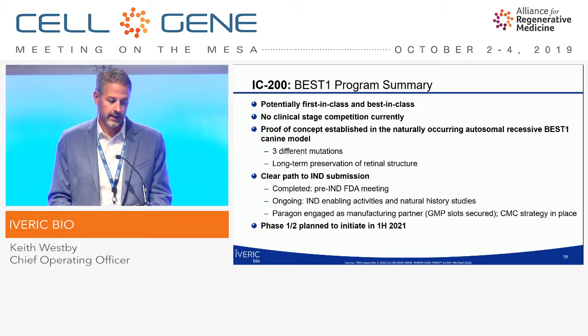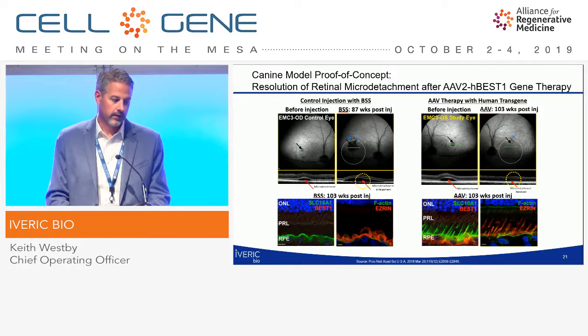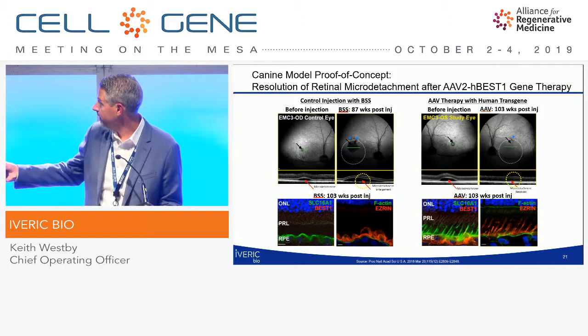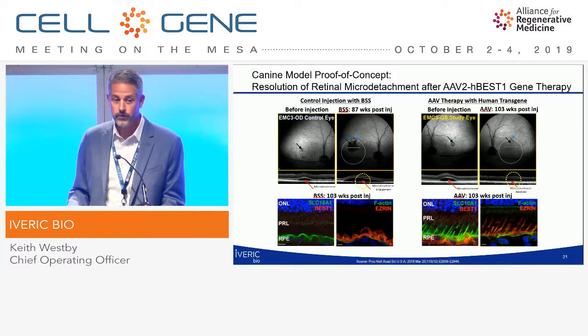Looking at the proof of concept in this large animal canine model, on the left side we see the control with BSS, where the micro-detachment is clearly visible and gets larger over time. On the gene therapy-treated eye, we see this micro-detachment get resolved. This has been shown out to four years.